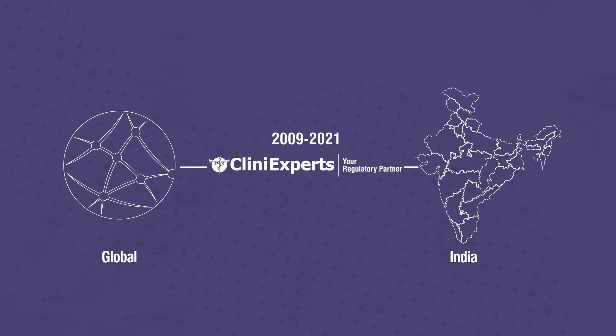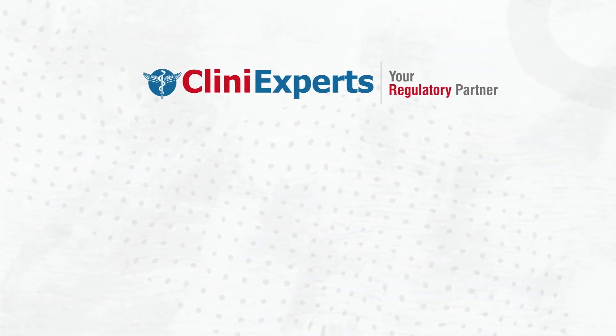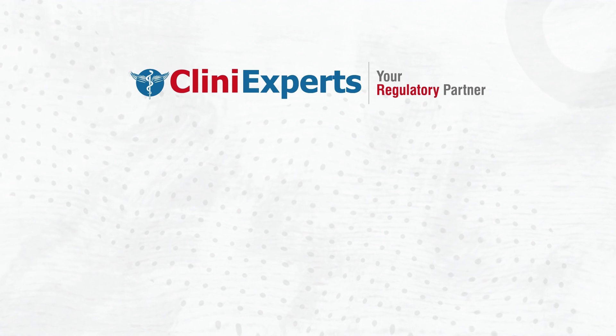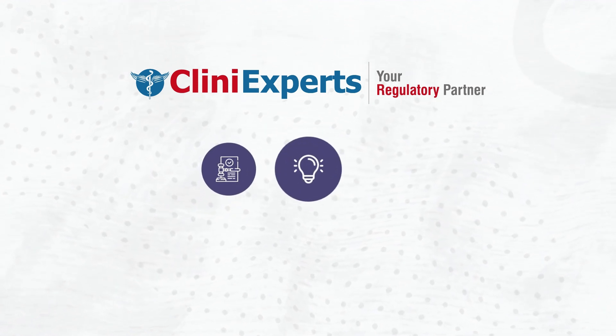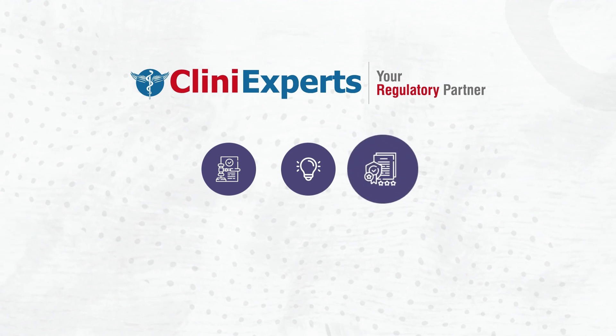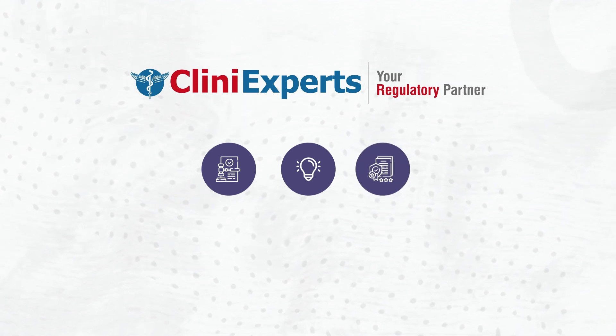Over the last decade, Clini Experts have worked and assisted some of the biggest brands globally to obtain import licenses for medical devices and in vitro diagnostic devices. Currently in India, Clini Experts is the leading regulatory partner helping you understand the current set of guidelines and making compliance and licensing easier.